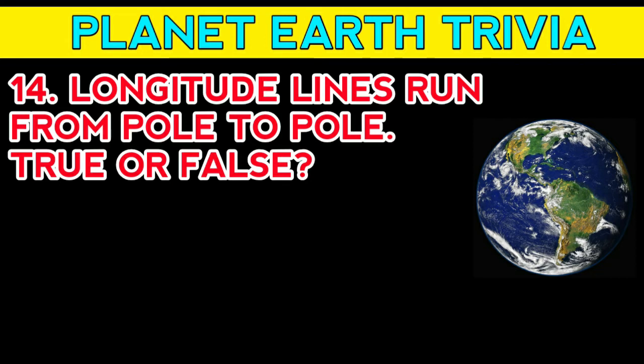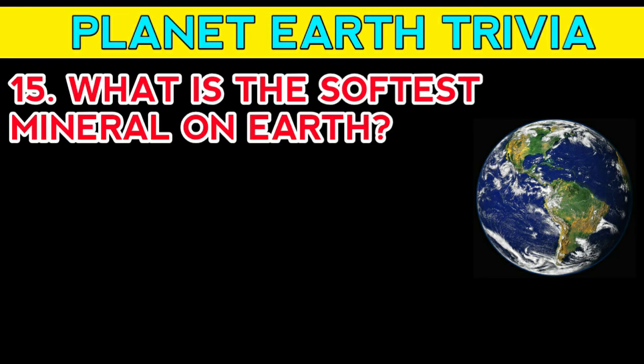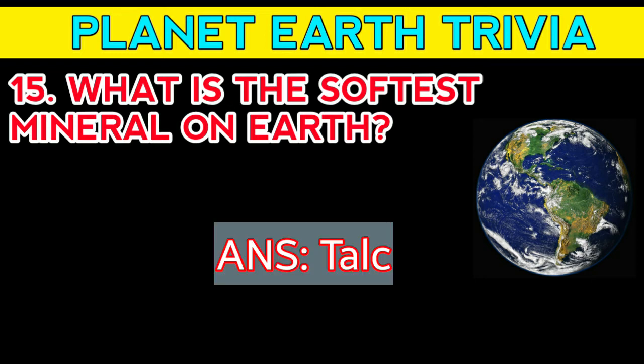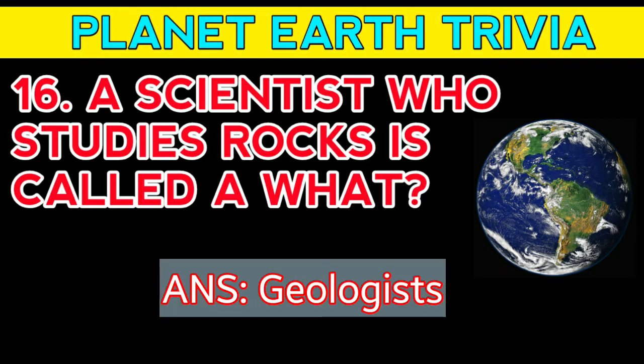Question number fifteen: what is the softest mineral on Earth? Answer: talc. Question number sixteen: a scientist who studies rocks is called a what? Answer: geologist.